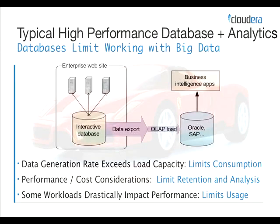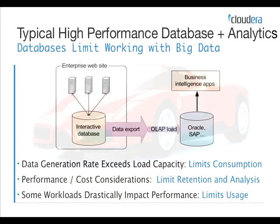When you get it into Oracle and SAP systems, you can do business intelligence on it and use all the tools you're used to there. But what you're able to analyze and glean intelligence from is actually a subset of your data — it's an aggregate. You're throwing out a lot of raw event-level data, and you don't really know what's locked up in that. Hadoop will enable you to not have to make that decision upfront because it's very cost-effective to store the data. The data generation rate exceeds the load capacity — this will limit your consumption, either already or in the future.